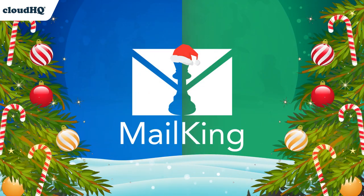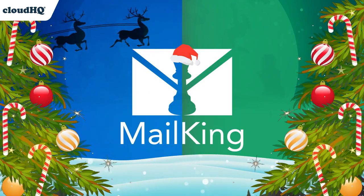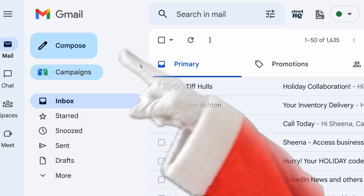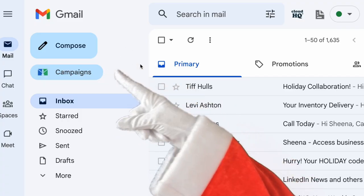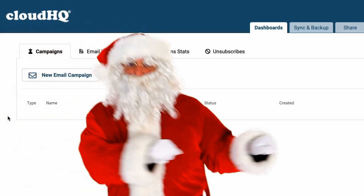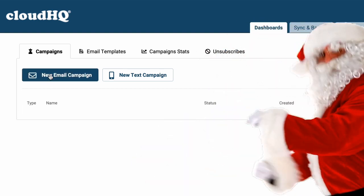The jolliest time of year is here, and everyone is using MailKing's email marketing software to drive up some last-minute Christmas cheer. Consider this little button in your inbox a Christmas assist, firing up a full-throttle email campaign for your holiday list. Just like Santa, it does the magic for you.